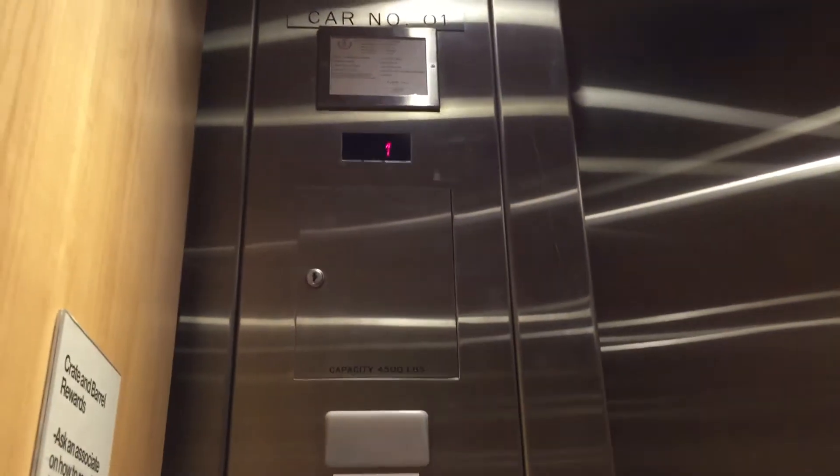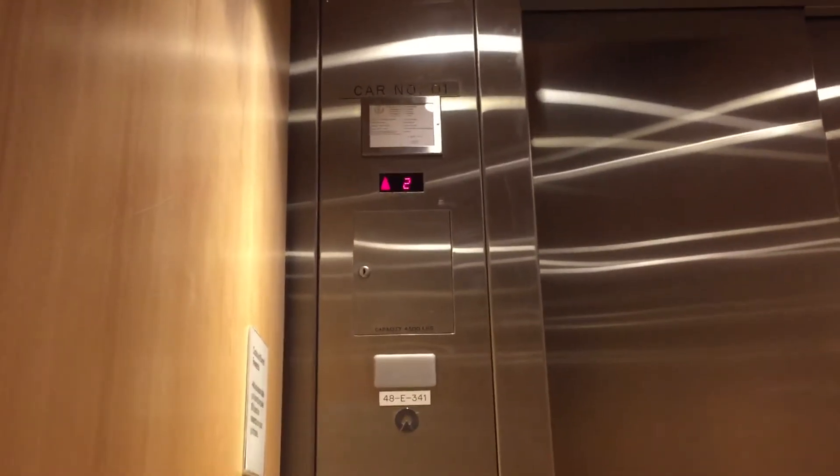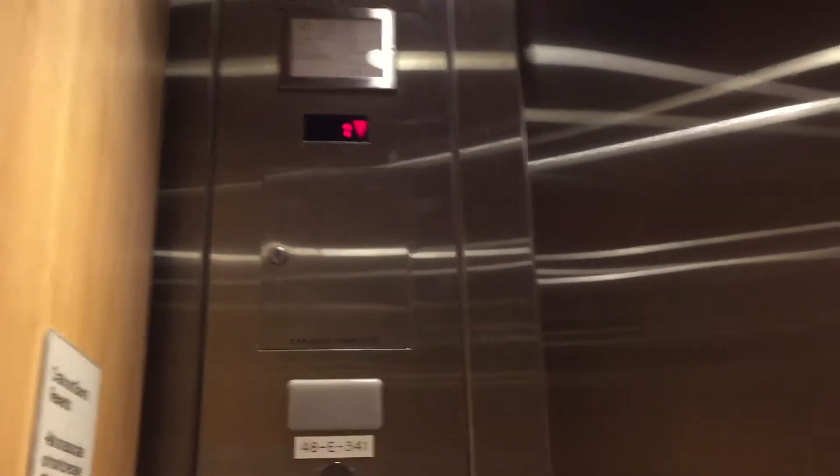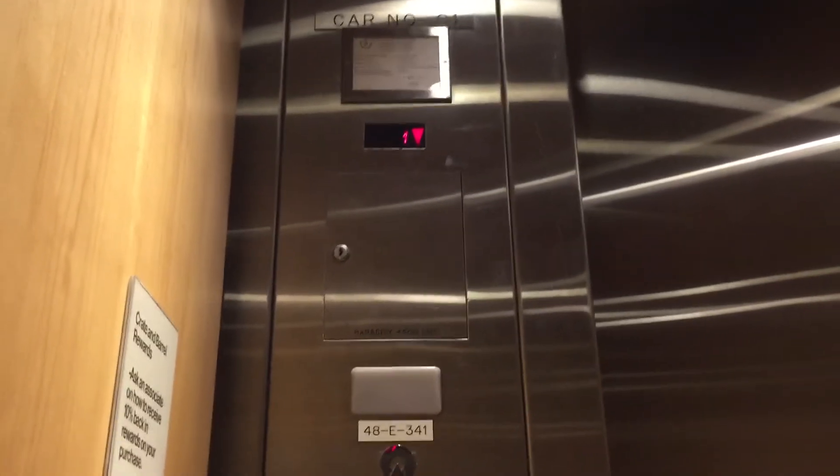Let's go to birth nature. Ooh, that's nice. We're here. We're gonna go two times because it sounds fabulous. Oh yeah, this lights up the Schindler.